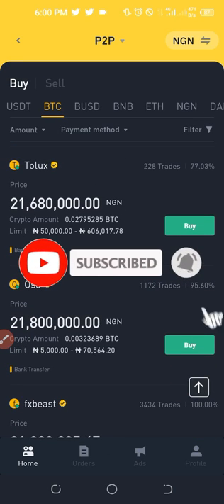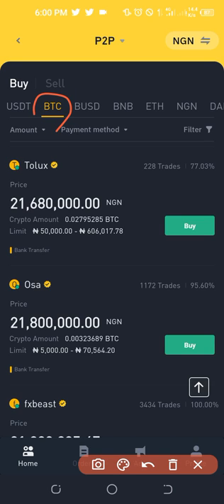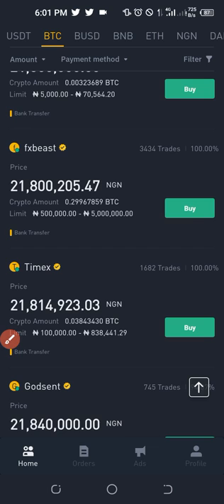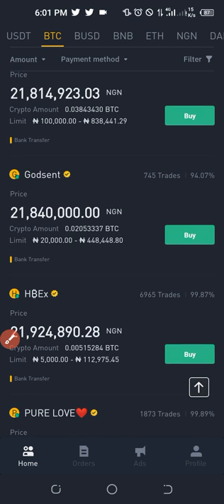Since we are using P2P, we search for the person we want to buy from. For example, if I want to buy Bitcoin worth 100,000 Naira, I look at the limit for each trader. This trader is selling from 50,000 to about 606,000; this one from 5,000 to about 70,000. The more you scroll down you see different offers — some from 500k up to 5 million, others from 100k to 800,000 — each with different limits.